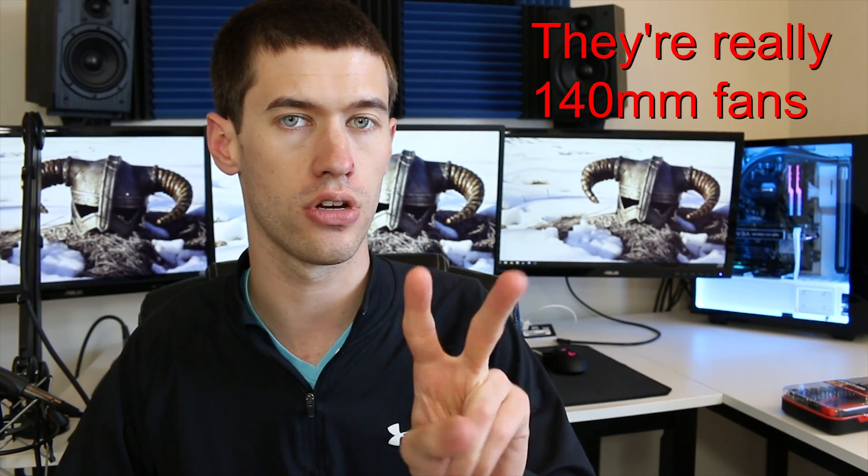A couple more notes before I get out of here. The Noctua air cooler, with its large 140mm fans — the D15 uses two of those — was a little bit quieter at idle. Those fans are very high quality and quiet, and they turn at a very low RPM, whereas the radiator fans are always turning at that same low RPM on top of the pump. At full load, however, the Noctua cooler is definitely louder than the H100i V2, so there is a little bit of a trade-off there.